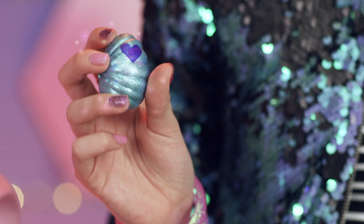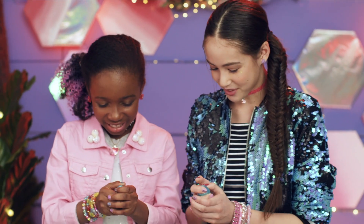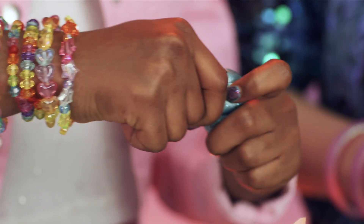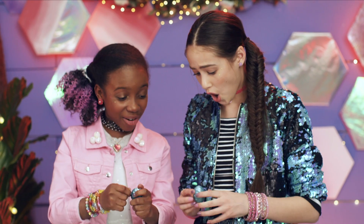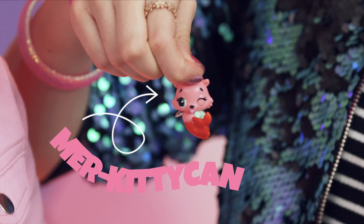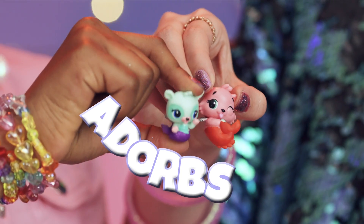Comes with eggs too. Let's hatch him. My heart's turning pink. Mine too. Ready? Yep. Three, two, one. Hatch! Whoa. Merdragaloo. I got a Merd kitty can. Aw. Dance party. Adorbs.